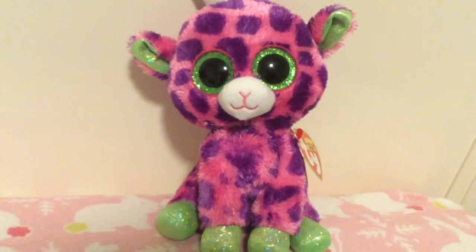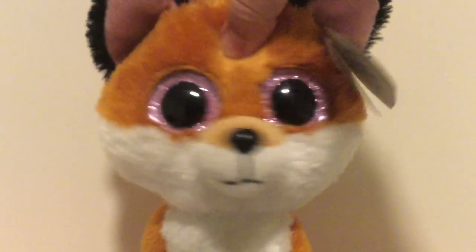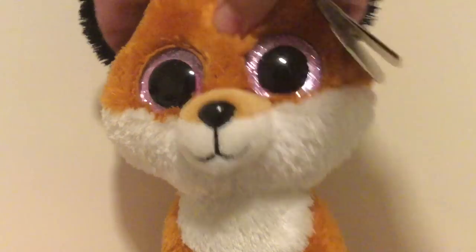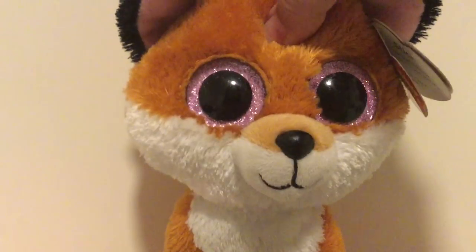So apparently Gilbert is a musical giraffe. Anyway, guys, those are all the Beanie Boos I got, and I just love them so much. I hope you enjoyed this video. Please comment, like, and subscribe. Goodbye!